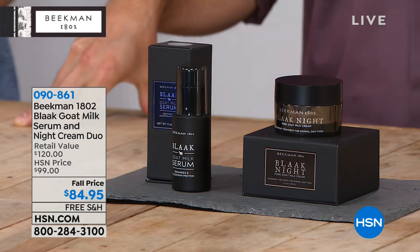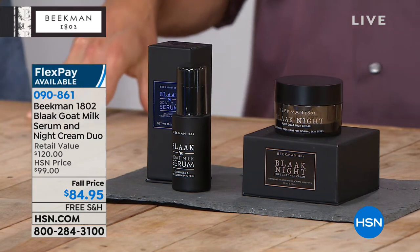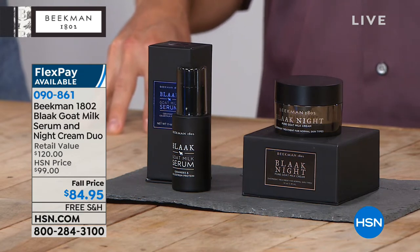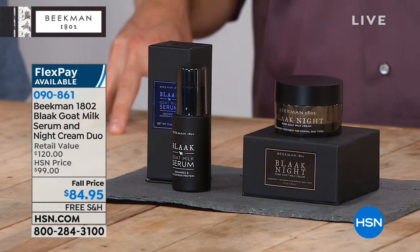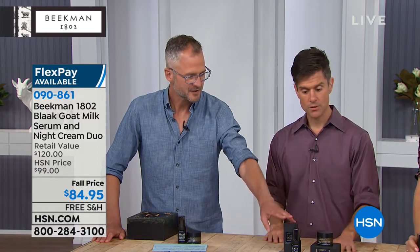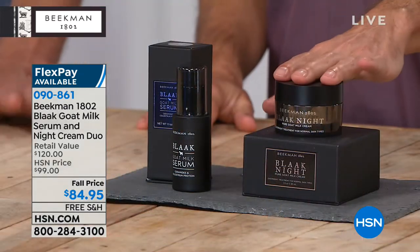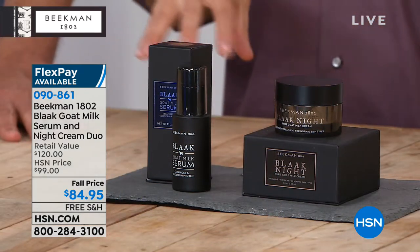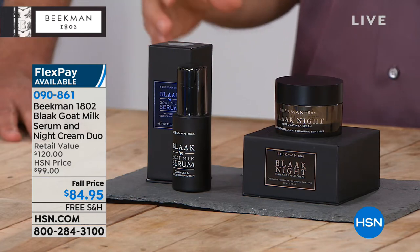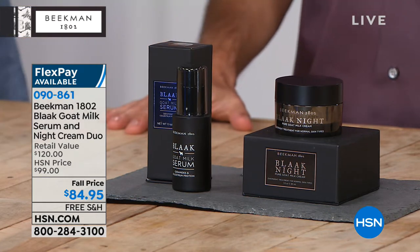I've been so excited about this — it's our final 10 minutes of the show tonight. This is for more mature skin — this is what I've been using and I am so happy with it. This is your overnight repair work. Ideal for women or men 50 years old or older. You're getting the serum and the face cream. My specialty when I was a practicing physician was aging.